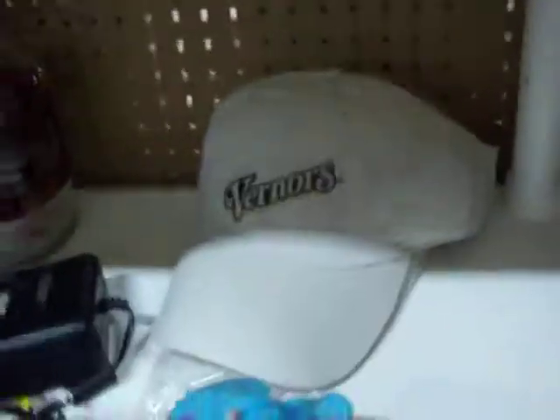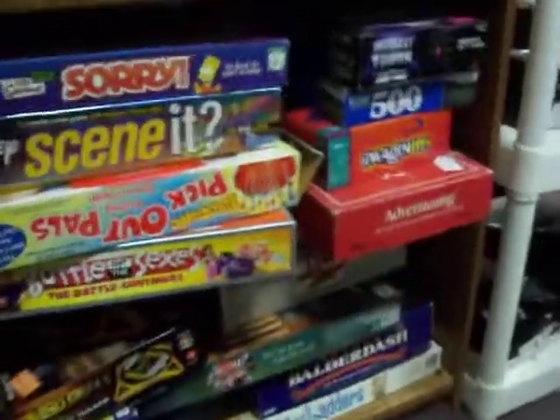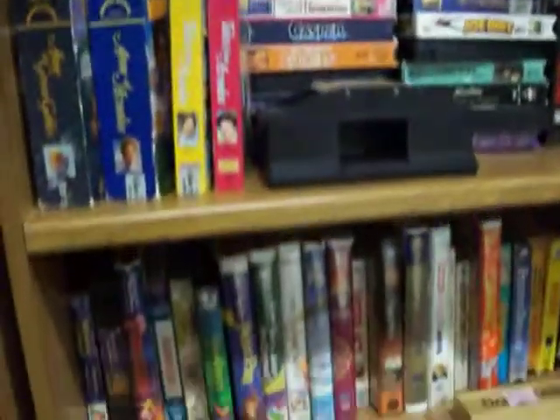Got some Barq's ginger ale hats there. Got some size nine and ten women's shoes down here. Got a pair of chain binders for fifteen dollars. Brought in some new board games this week — a few new ones, games mostly range from three to five dollars. Got hardback and paperback books, some VHS movies, and some children's books as well.